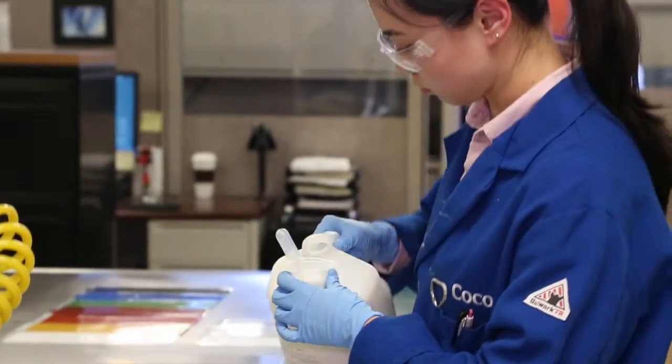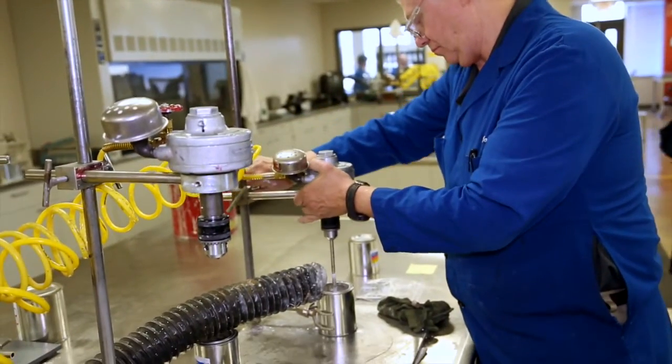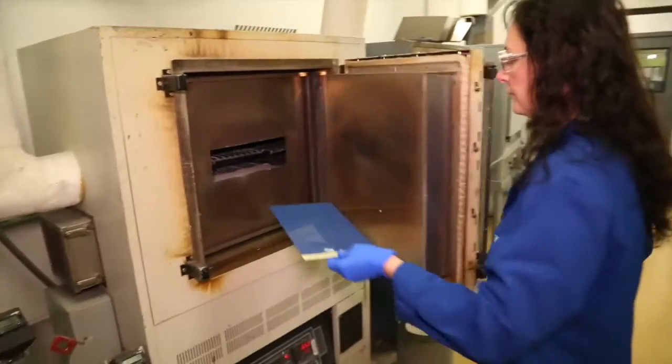The production and process of coatings is, as you would expect, very precise. What you might not know is that every day customization can and does happen. But before any production can begin, a unique color matching process is first.